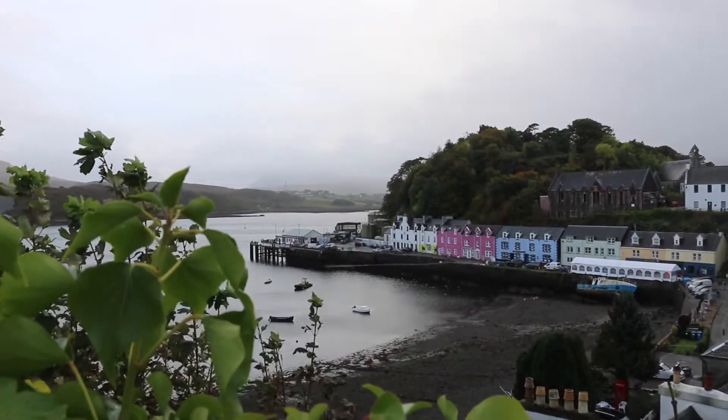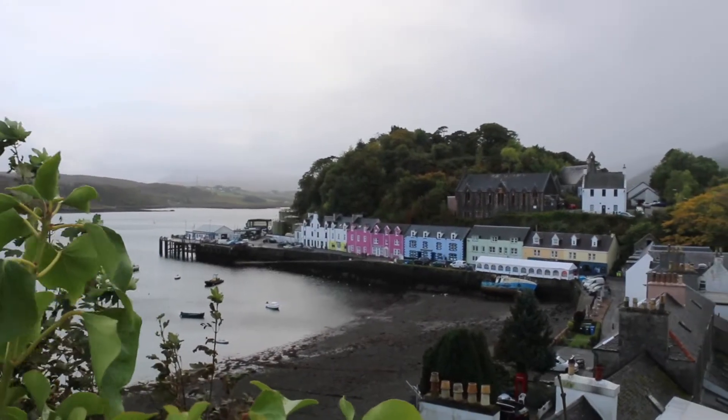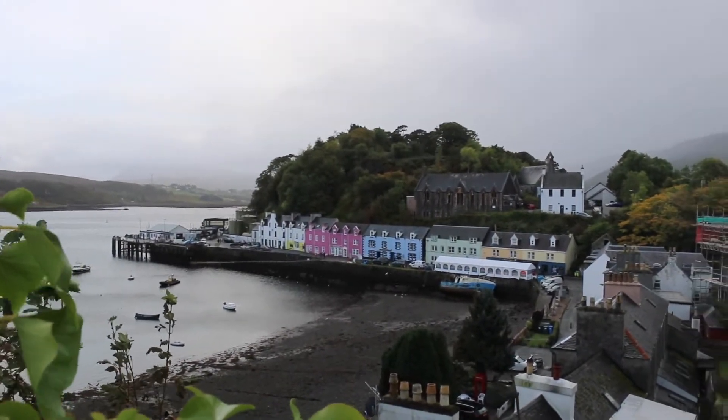The Bosville is downtown Portree and it looks over the Portree Harbor, which is absolutely stunning. I'm going to go ahead and start talking about what the hotel looks like and what the room looks like.